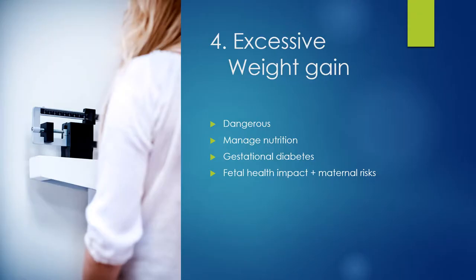Excess weight gain is very common and dangerous during pregnancy because the mother has a greater chance of developing gestational diabetes. They are also more prone to develop type 2 diabetes if they remain obese. There is fetal health impact and risk to the fetus as well. It's important that the mother understands to manage her nutrition — focusing on those nutrient-dense foods and limiting intake. It's better for her if she can stay within the recommended weight range.